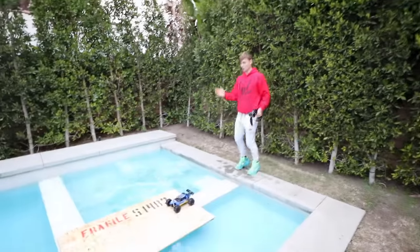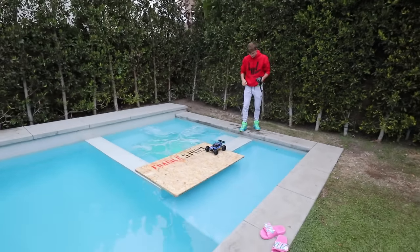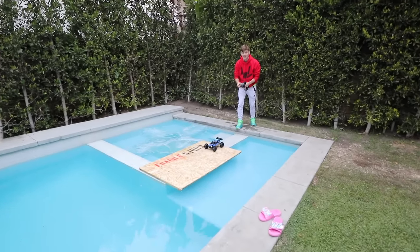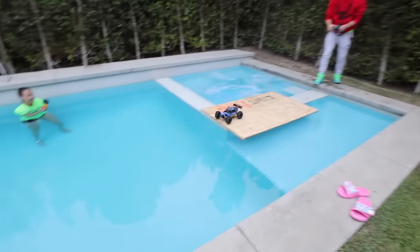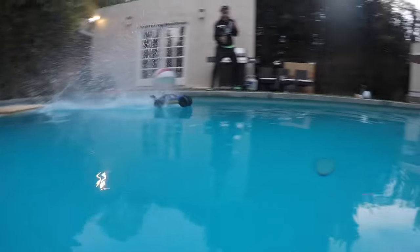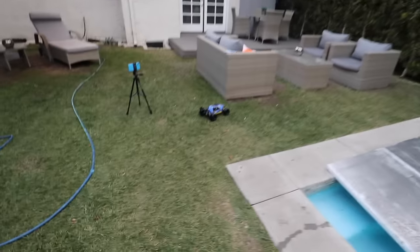Okay, here we go! Let's do it. Give me a countdown, Steve. All right, here we go — in three, two, one, go! Oh, that actually worked! That was so cool — it worked! It went all the way across the water first try! That was amazing, that was so easy!